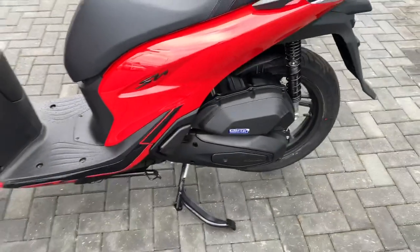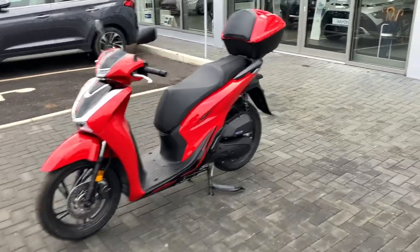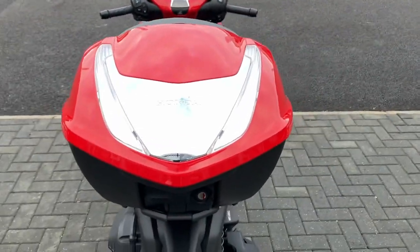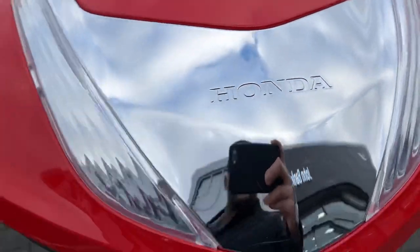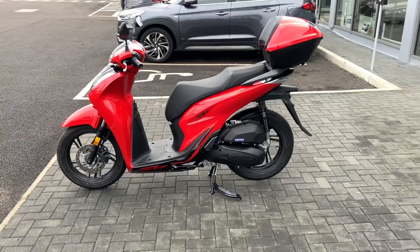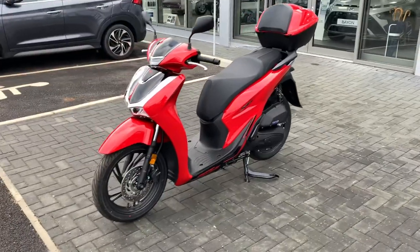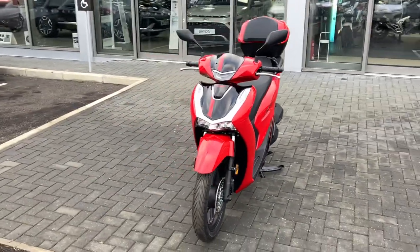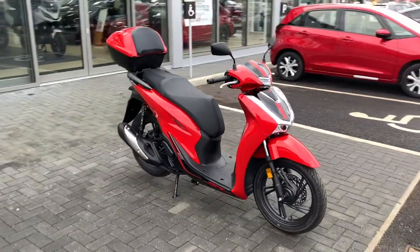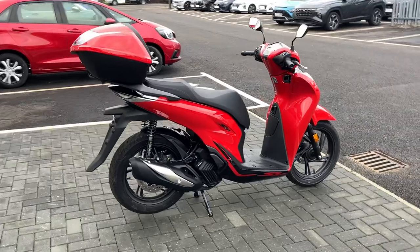All the SH 125s come fitted with the Honda removable top box, which is color-coded to the rest of the bike. A couple of colors are available: black, which is Pearl Night Star Black; Timeless Gray Metallic; Pearl Cool White; and this one here, which is finished in one of the new colors — the Hyper Red — which really makes it stand out. The Hyper Red also comes with black wheels as opposed to the standard silver wheels.